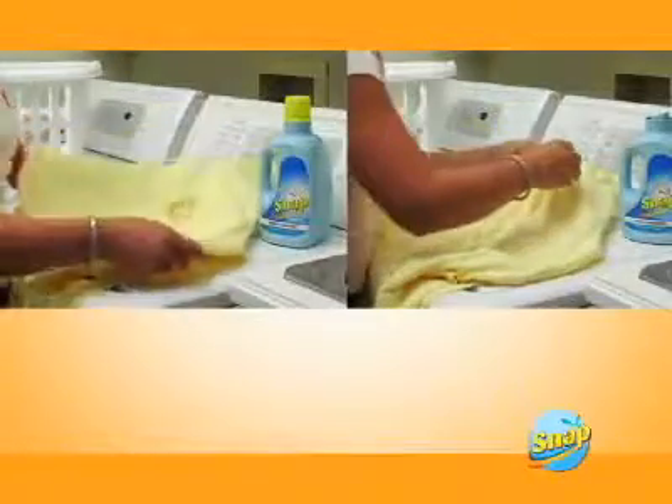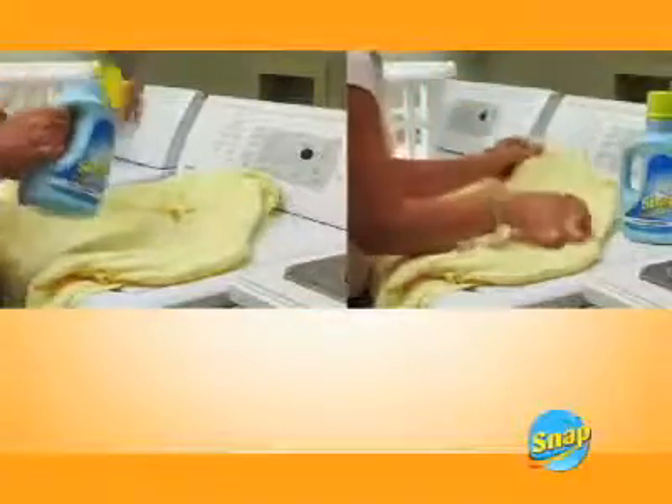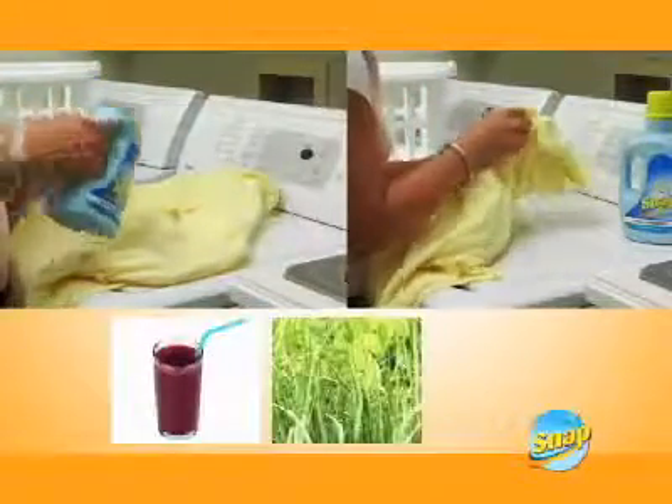Because of its concentrated formula, Snap Laundry Detergent can even be used to pre-treat the toughest stains, from grape juice to grass to ink.